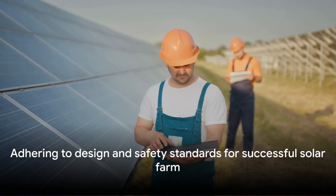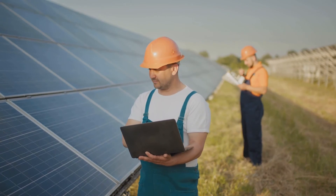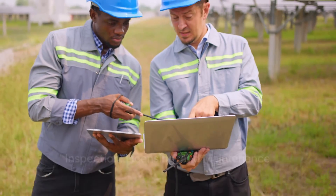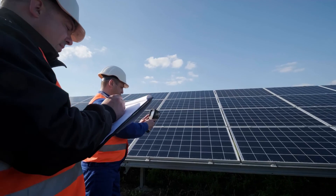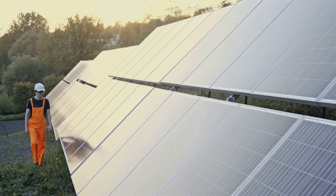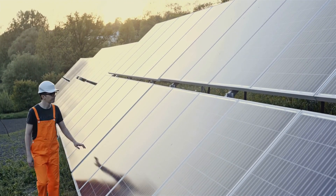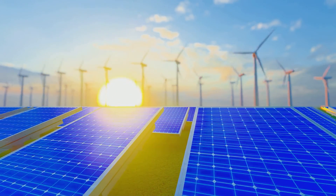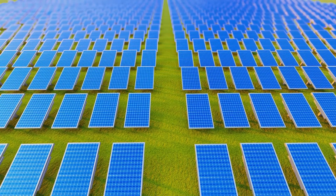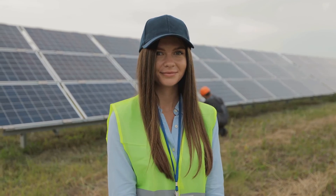Construction must be conducted in accordance with design documentation and appropriate safety standards — a mantra that must be followed throughout, laying the foundation for a successful and productive solar farm. After construction is completed, it's time for inspections, licensing, and setting up maintenance routines. Technical and measurement inspections are crucial to ensure that the solar farm is built to specifications and is ready for operation. These may include thermal imaging tests and zero cleaning, used to verify the integrity of the structure and the functionality of the PV panels. Once inspections are complete, it's time to secure an energy production license — an official document issued by the Energy Regulatory Office granting the solar farm the right to produce and supply energy.